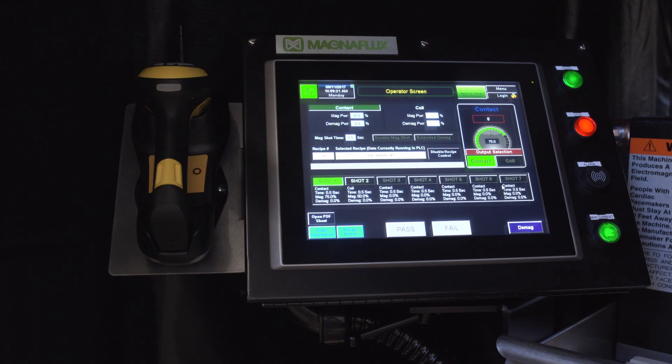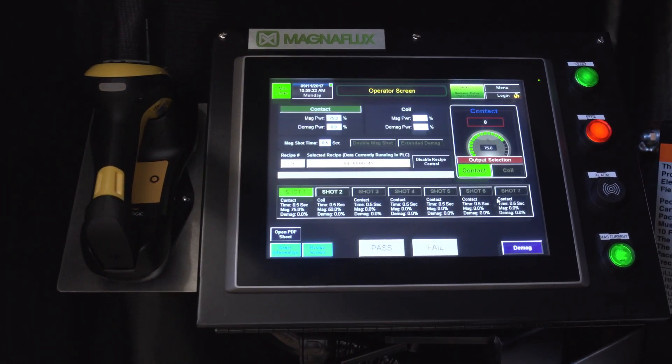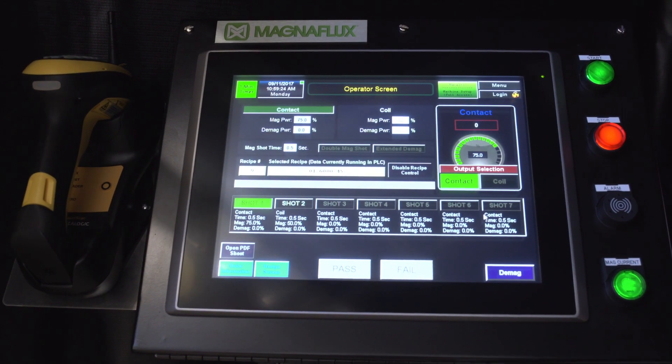The database system will take your NDT quality to the next level while saving time and increasing throughput.